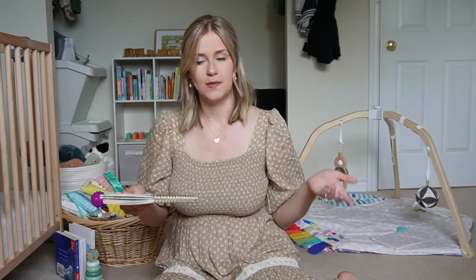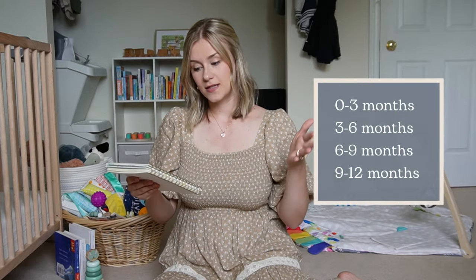To make things simple, I've divided everything into four categories based on age: the newborn age, which I consider zero to three months, then three to six months, six to nine months, and nine months to one year.